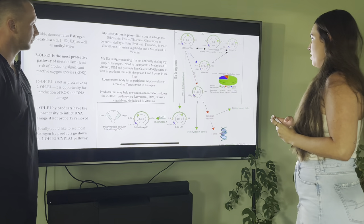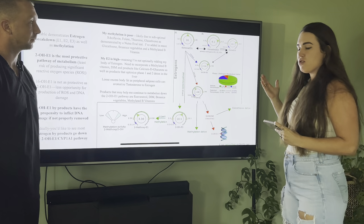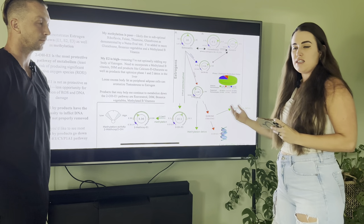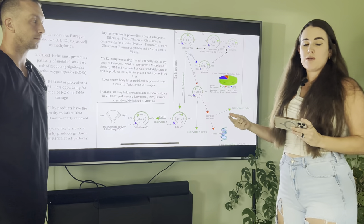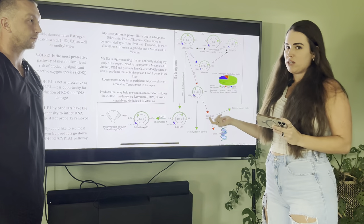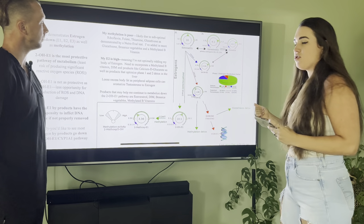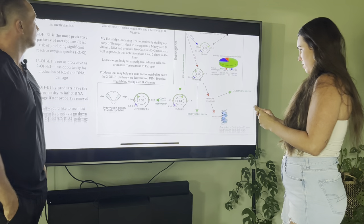To summarize the estrogen section: you have three main estrogens your body has to break down. They're broken down through the liver and the gut — conjugation happens in the liver and unconjugation in the intestines, which is how you excrete estrogen. If your liver is functioning poorly and your digestive system is functioning poorly, you can do all these things and still have problems. You need to fix the gut and make sure liver phase one and phase two metabolism are working well, and the same nutrients support both.